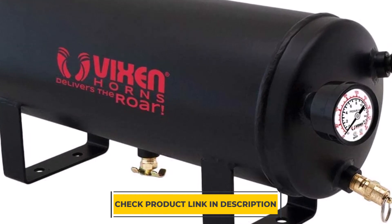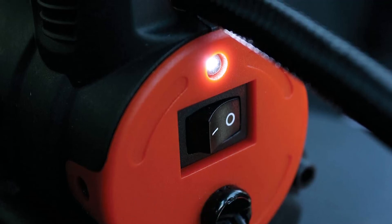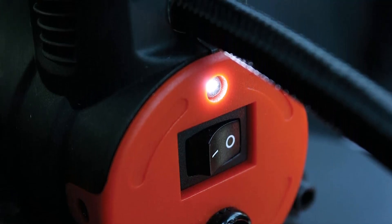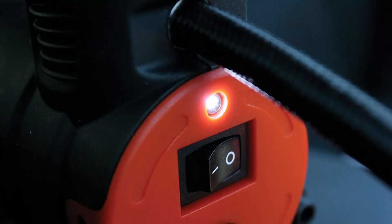The dependable quality you expect from Vixen Horns. If you're looking for new and exciting car products to check out, be sure to head over to our channel and take a look at some of the latest reviews. We upload new videos every single day, so there's always something new for you to see. And don't forget to hit that bell icon so you can get notified when we post a new video.